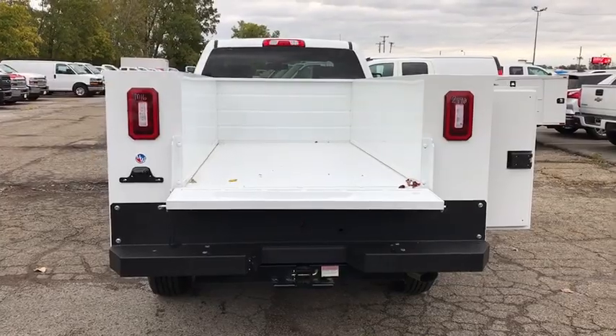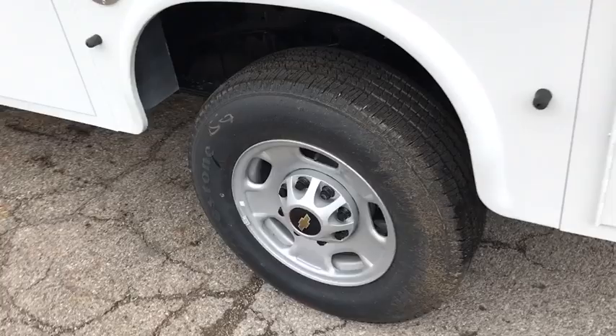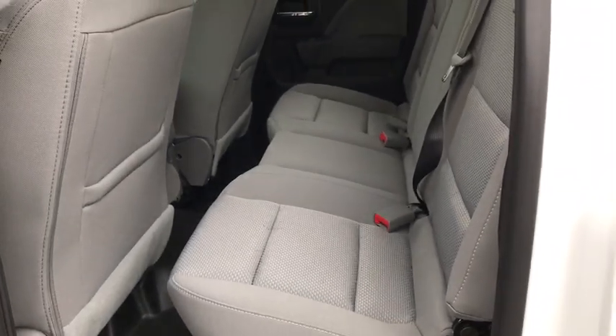Overhead console, tachometer, front reading lamp, tilt steering wheel, cloth seat trim, passenger vanity mirror, speed control, low tire pressure warning, front wheel independent suspension, four-piece floor mat set.